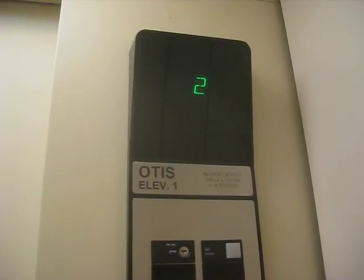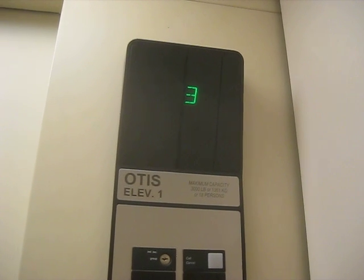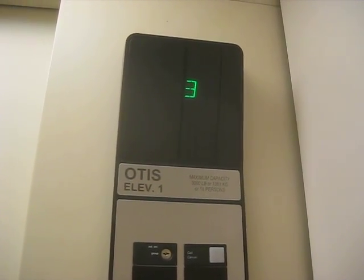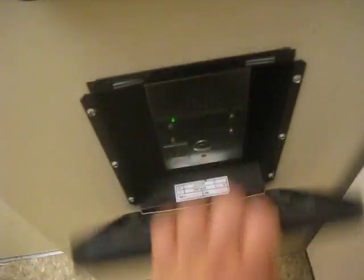Sorry about that, you guys. I do apologize. Here's our cab view — just your basic OTAs elevator. They're your Series 1 Fixtures.